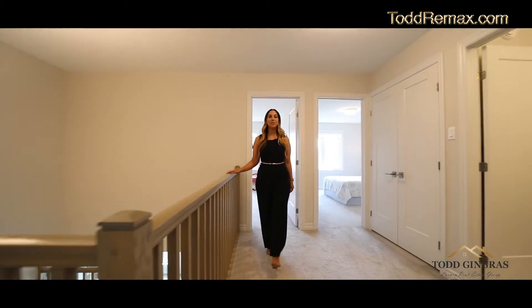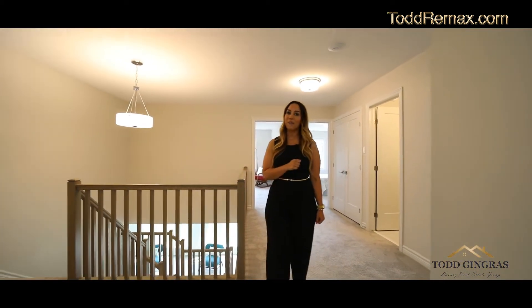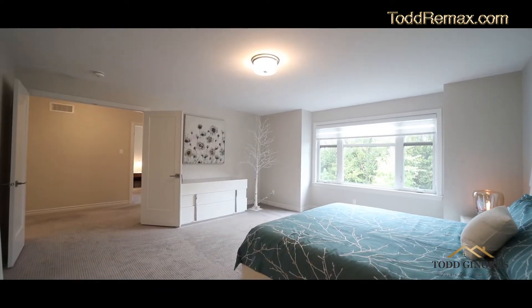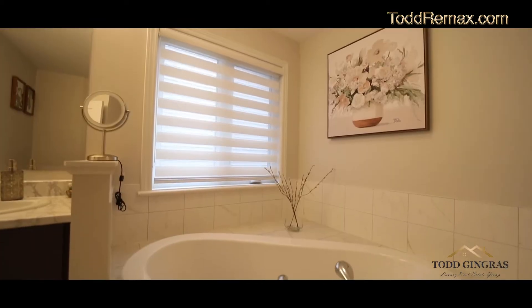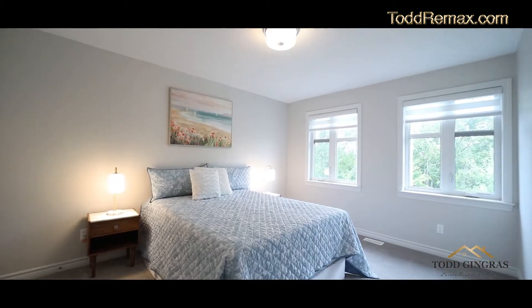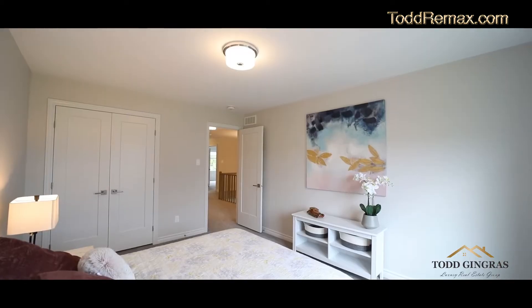On your second level, you can find your four oversized bedrooms, two of them with en suite, a full bathroom, as well as your laundry room.